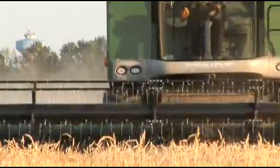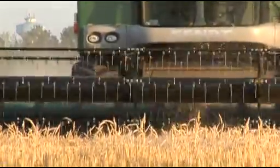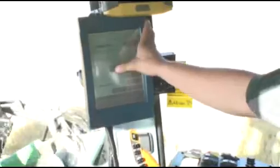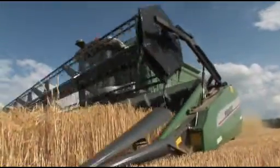The cutting height control is adjusted using the terminal and automatically guides the table along the contours of the ground.